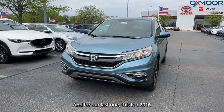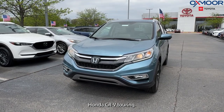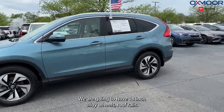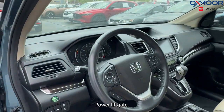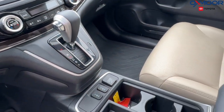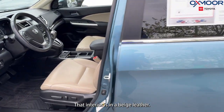And for our last one, this is a 2016 Honda CR-V Touring. The exterior color is in mountain air metallic. We are going to have 18-inch alloy wheels, roof rails, power liftgate. There's a power moonroof, navigation system, seven speakers. That interior is in a beige leather.